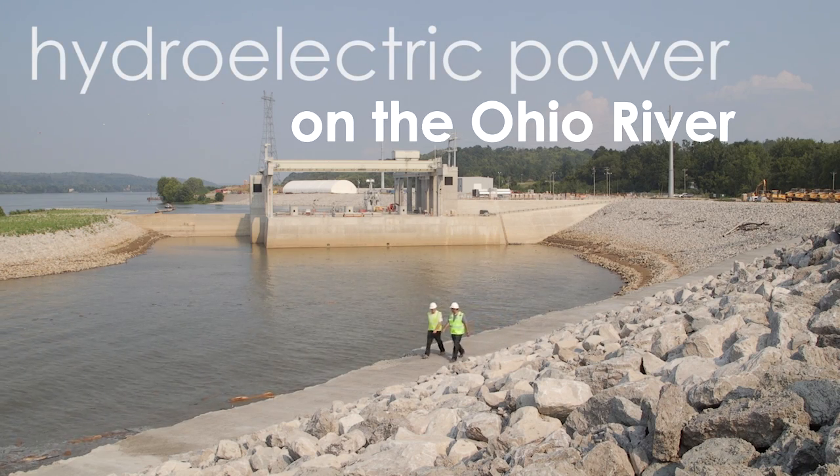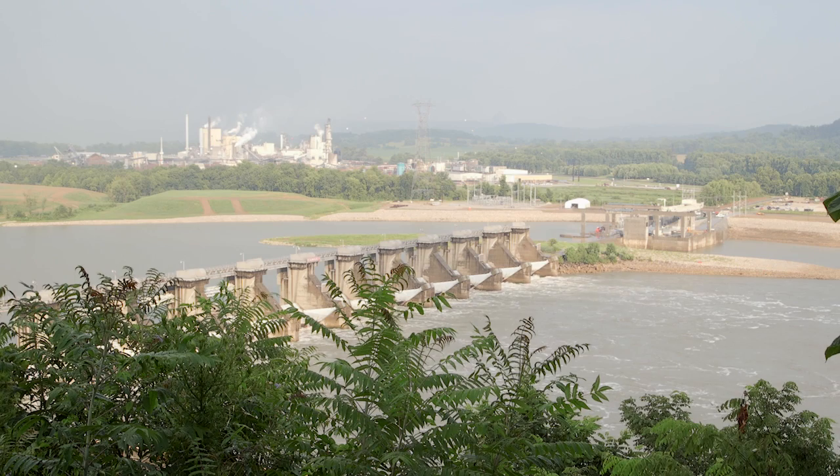Hydropower is a clean, renewable energy source. The designs are robust, they'll last a long time, so it's clean, renewable energy for generations to come.